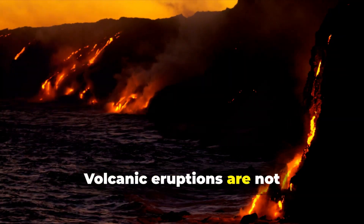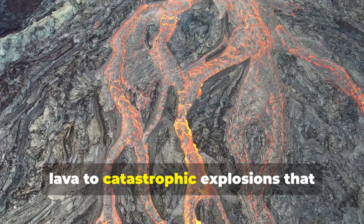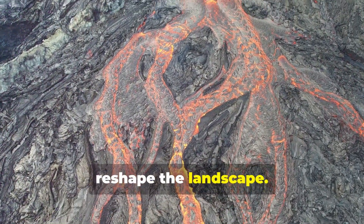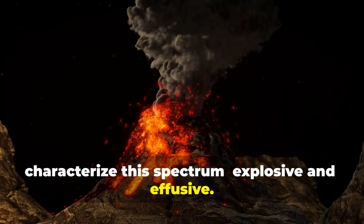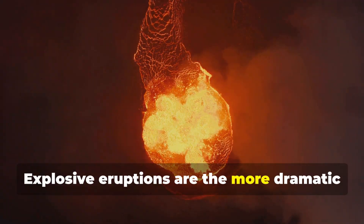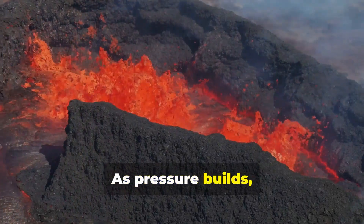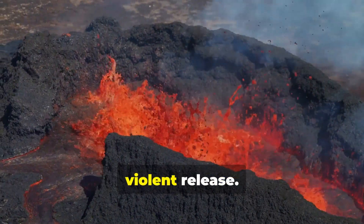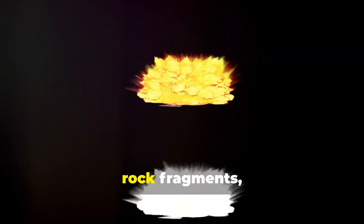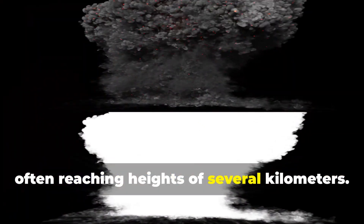Volcanic eruptions are not one-size-fits-all events. They can range from gentle outpourings of lava to catastrophic explosions that reshape the landscape. Two primary types of eruptions characterize this spectrum: explosive and effusive. Explosive eruptions are the more dramatic and dangerous of the two. They occur when magma is thick and viscous, trapping gases within it. As pressure builds, the gases eventually overcome the strength of the surrounding rock, resulting in a sudden, violent release. Ash, rock fragments, and hot gases are ejected into the atmosphere, often reaching heights of several kilometers.